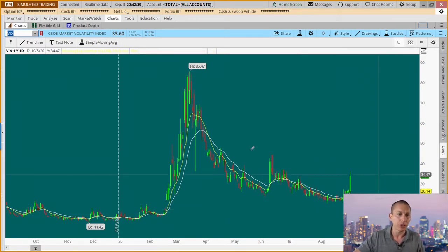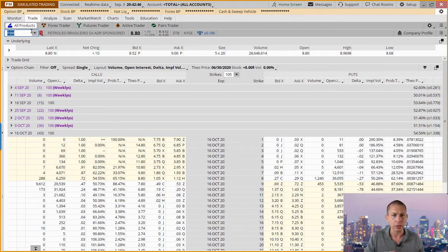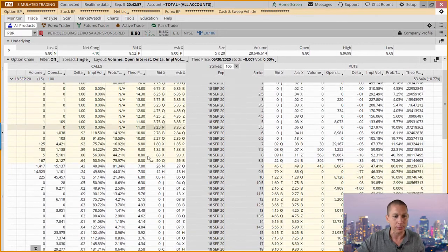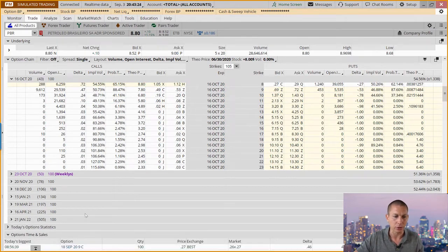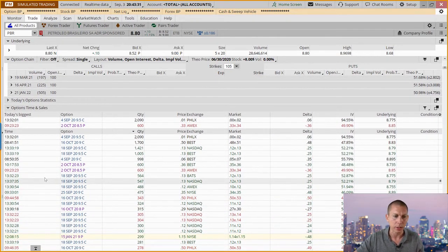One example I came across is PBR. This is interesting because on a down day, it closed higher, up 1.15%. They were active in the September contract, which has 15 days to expire, buying these inexpensive options at the close. That's always interesting, especially on a down day — they're buying calls and the stock was up on the day. So it wasn't that they were buying calls to lock in a short position; the stock was higher on the day. You can see all the big orders coming in, typically at the close.